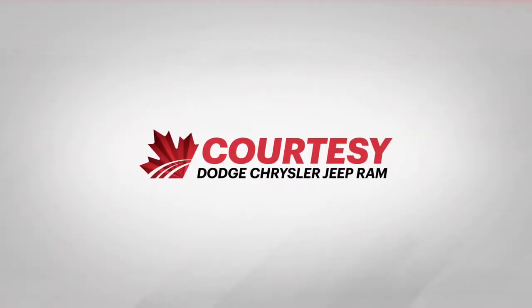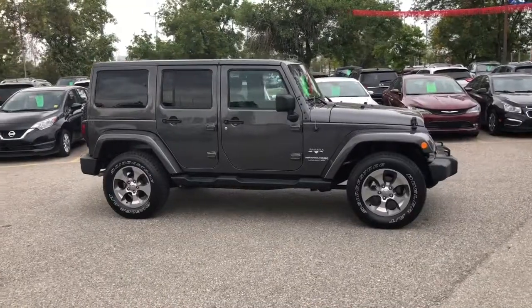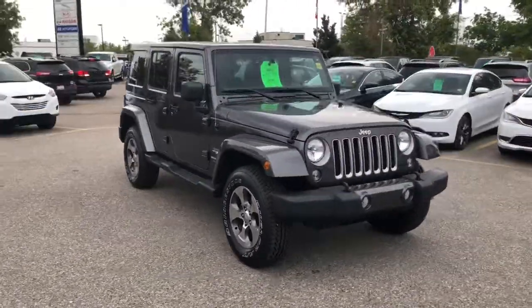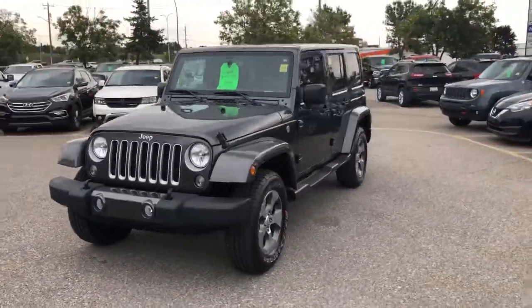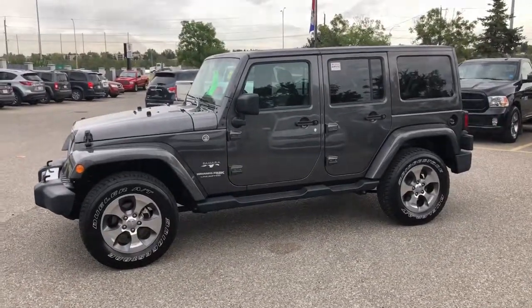Hey everybody, Tyson from Courtesy Chrysler here. Today I want to talk to you about one of our used inventory. It's a 2018 Jeep Wrangler JK Unlimited Sahara. This is granite crystal in color, featuring a 3.6 liter V6 engine, four-wheel drive as well as two-wheel drive if you need it, and much more.